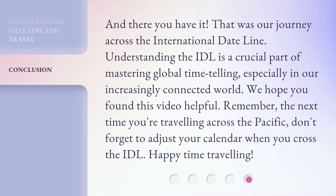And there you have it. That was our journey across the international dateline. Understanding the IDL is a crucial part of mastering global time telling, especially in our increasingly connected world. We hope you found this video helpful. Remember, the next time you're traveling across the Pacific, don't forget to adjust your calendar when you cross the IDL. Happy time traveling!